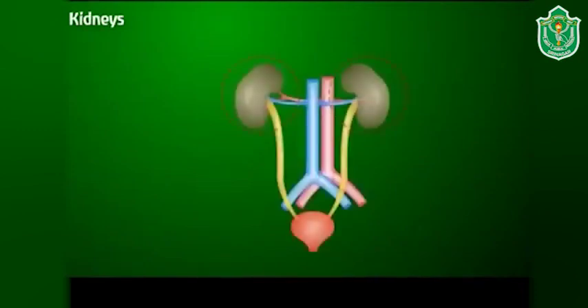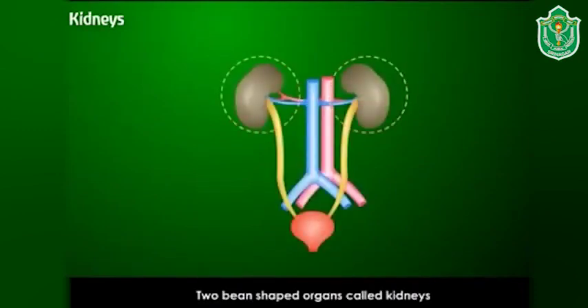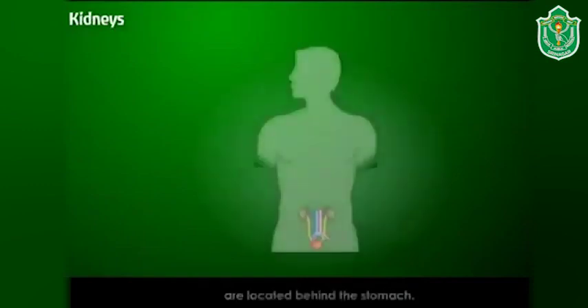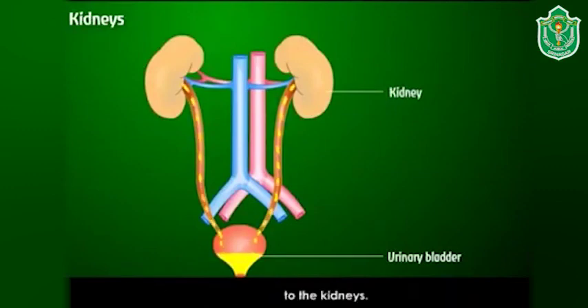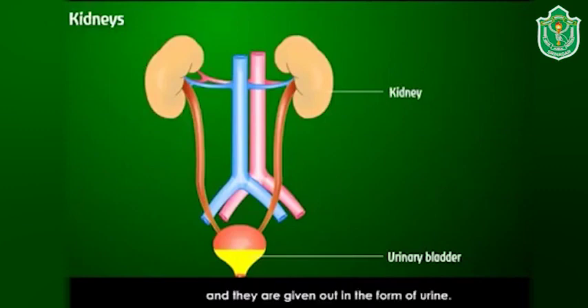Kidneys: two bean-shaped organs called kidneys are located behind the stomach. The impurities in our body are brought by the blood to the kidneys. The kidneys filter out these impurities and they are given out in the form of urine.